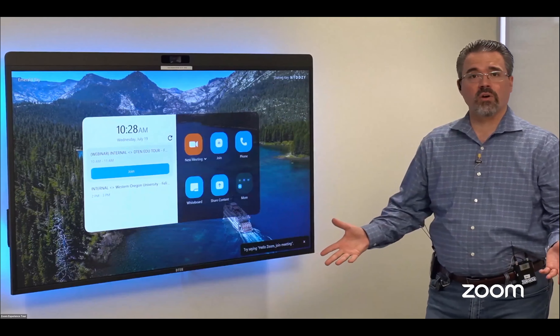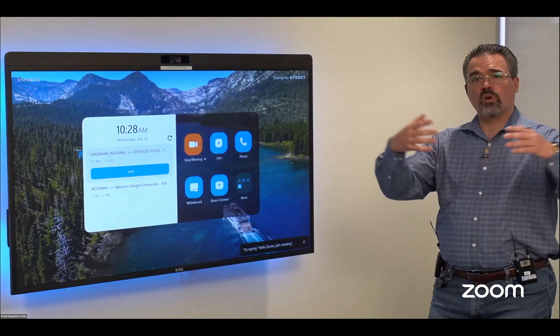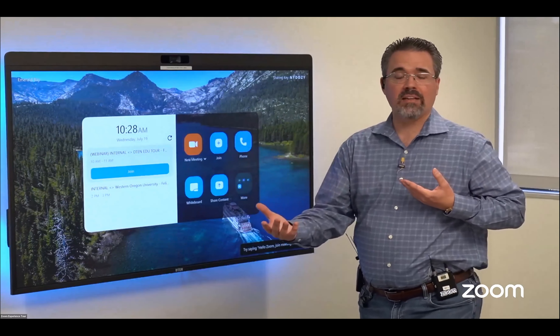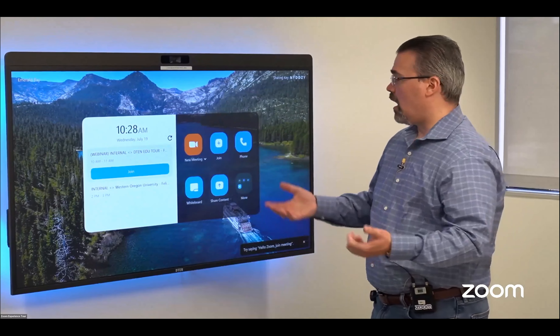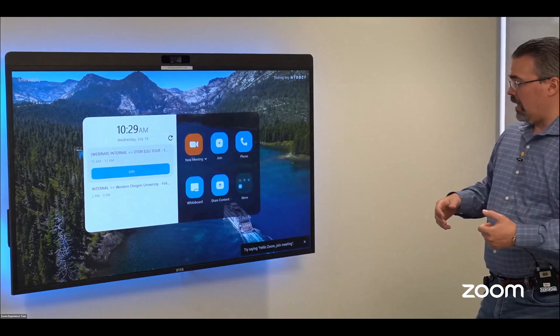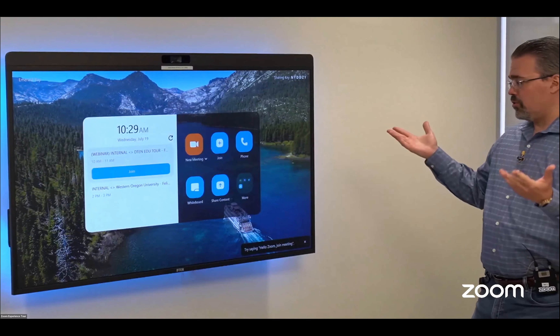Let's go ahead and join this call. The workflow is exactly the same — that's the benefit of this. We also have people, perhaps for ADA assistance, or who just don't want to interact with a public touchscreen. So we can use voice commands to actually launch this call. Because it is scheduled, we can tell this device to go ahead and dial in.